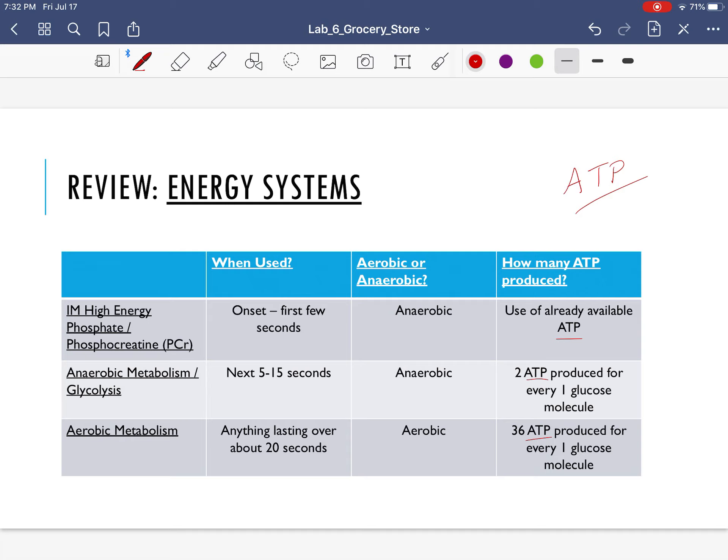The first energy system that our muscle cells go to for energy is called the phosphocreatine, PCR, or sometimes also referred to as the intramuscular high-energy phosphate. Don't let the big words fool you — it's just a series of chemical reactions. What these series of chemical reactions do is they give our muscles immediate ATP. For the first couple seconds that you're exercising, this is how your muscles are getting ATP. And this process is anaerobic, which means that it does not require oxygen. That's why it can happen so quickly.